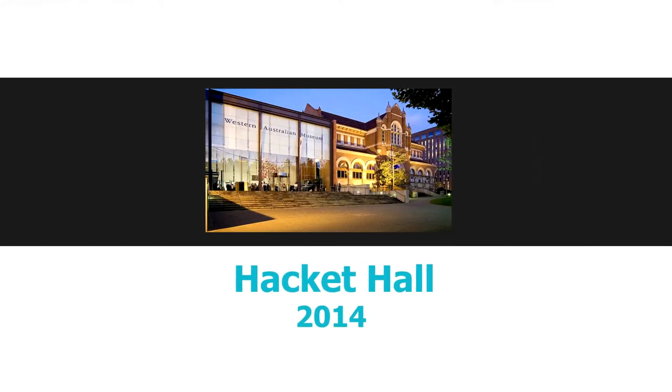For over 80 years the Library was in Hackett Hall in James Street, which is currently used by the Museum.